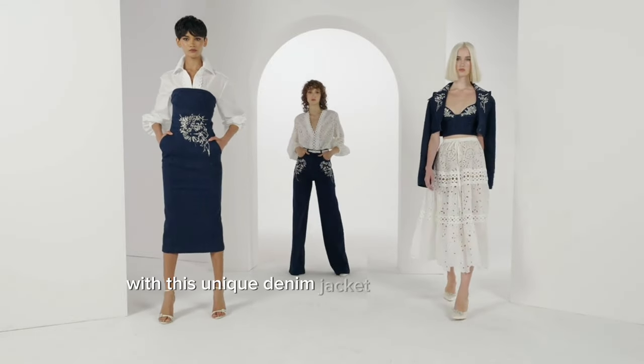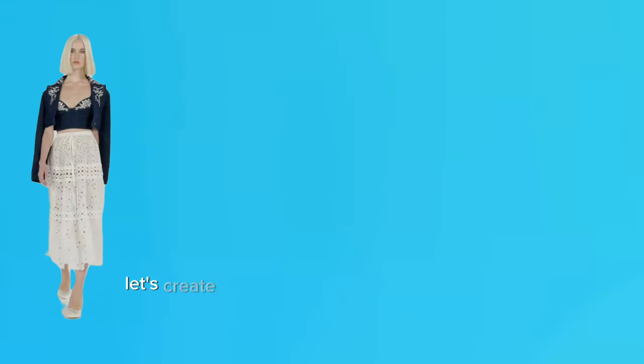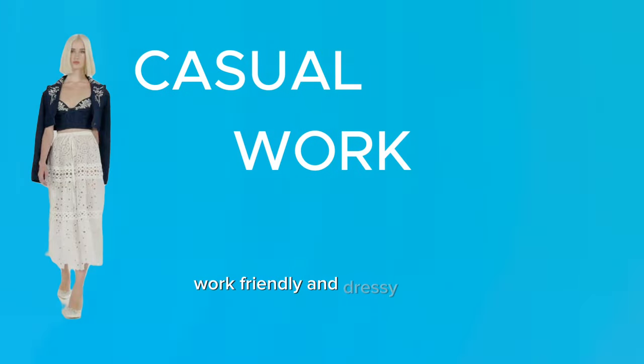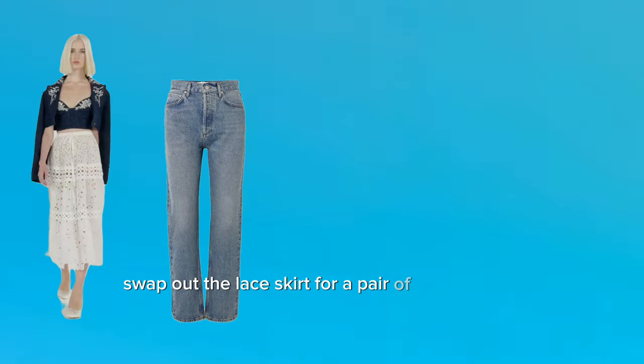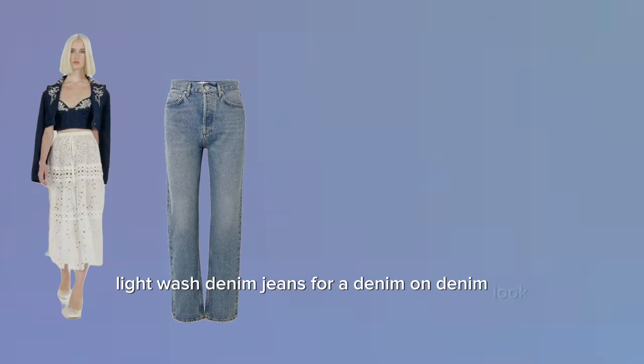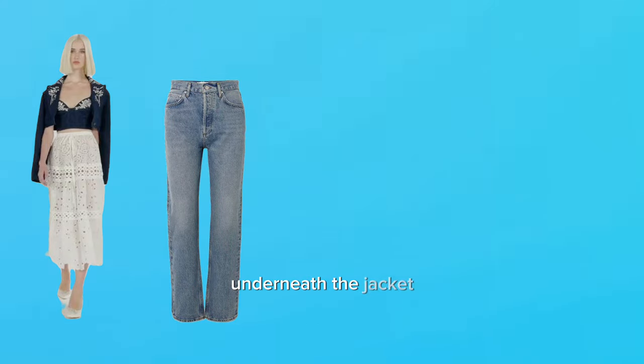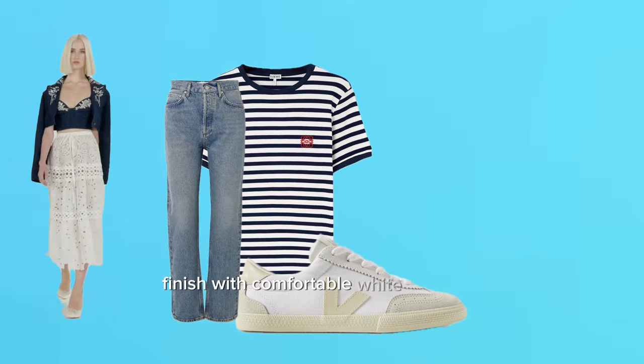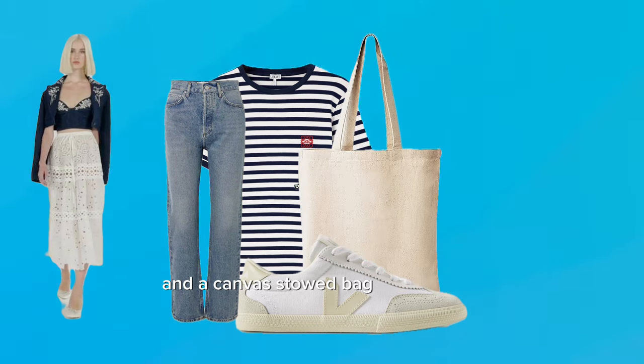With this unique denim jacket as a starting point, let's create three different looks to cover casual, work-friendly, and dressy styles. Swap out the lace skirt for a pair of high-waisted, light-wash denim jeans for a denim-on-denim look. Underneath the jacket, consider a simple fitted white or striped t-shirt. Finish with white sneakers or flat ankle boots and a canvas tote bag for a relaxed, effortless vibe.